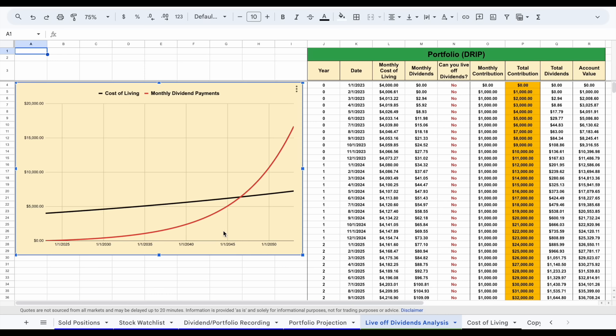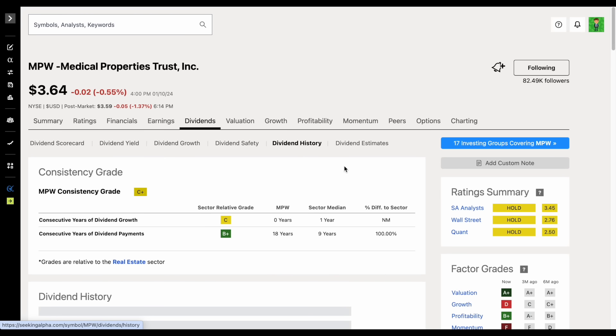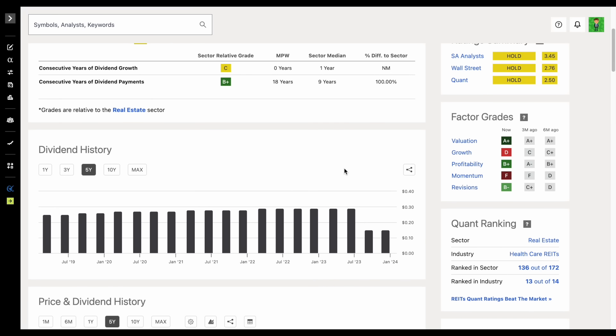So you have to be extremely careful when investing into high yielding dividend stocks. We saw another high yielding dividend stock just a little while ago cut their dividend payments. Medical Properties Trust has a massive dividend yield, but because those dividend payments weren't sustainable, we saw a massive dividend cut — going from $0.29 per share to now paying out $0.15 per share. And those dividend cuts will dramatically slow your snowball effect.